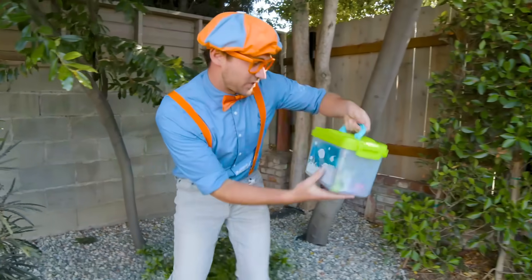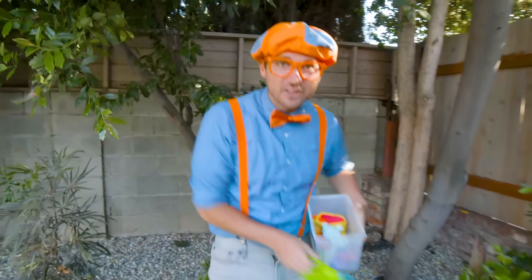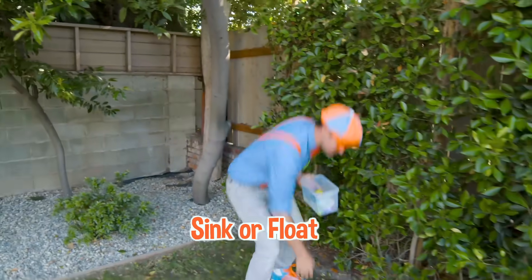I'm just searching for things to put in my sink or float kit. I already have a lot of toys in here, and we need to put some more things so we can put it all in our giant tank and see what sinks or floats.